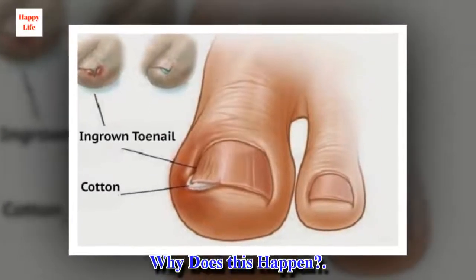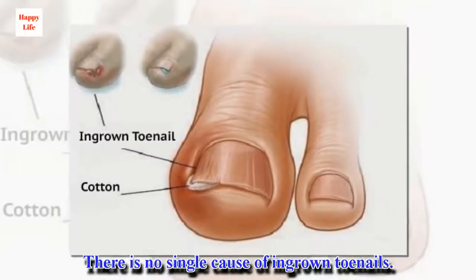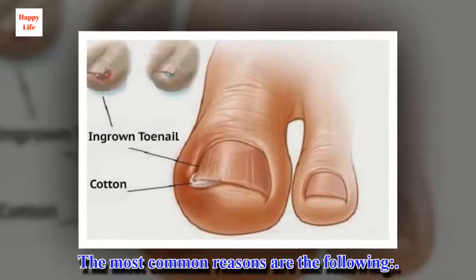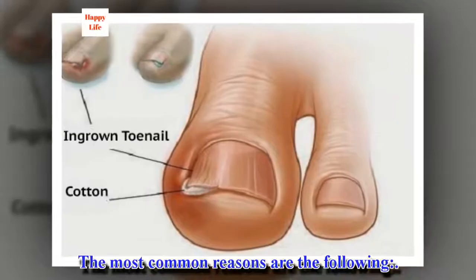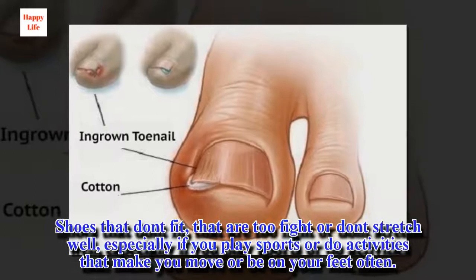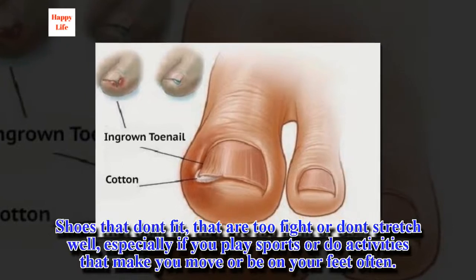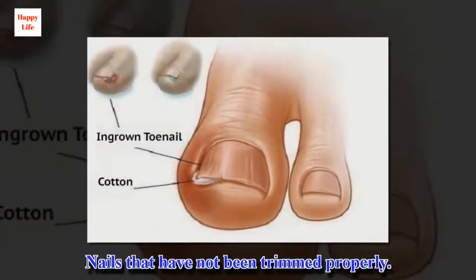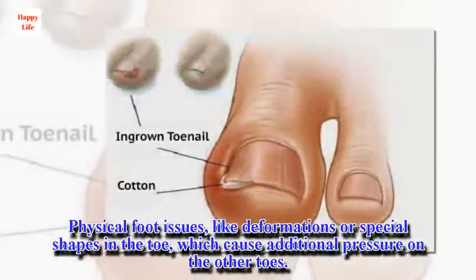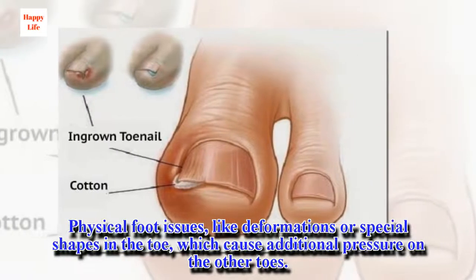Why does this happen? There is no single cause of ingrown toenails. The most common reasons are the following: shoes that don't fit, that are too tight or don't stretch well, especially if you play sports or do activities that make you be on your feet often; nails that have not been trimmed properly; and physical foot issues, like deformations or special shapes in the toe, which cause additional pressure on the other toes.